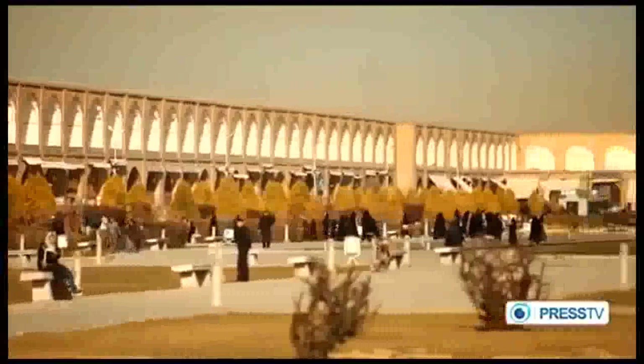Facing the square is the Imam Mosque, and behind it, the entrance to the Kayser Market.